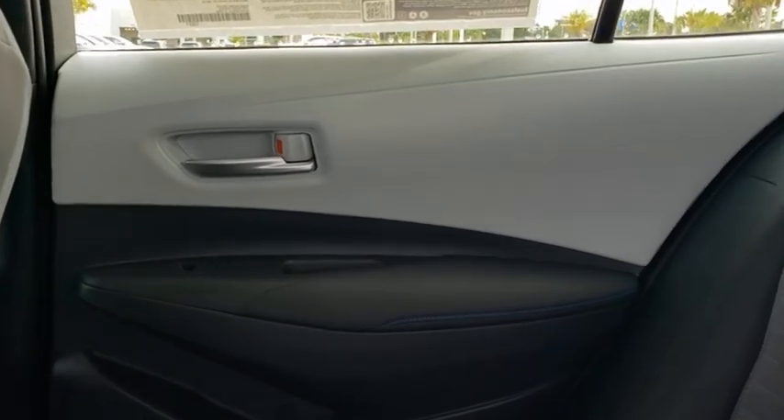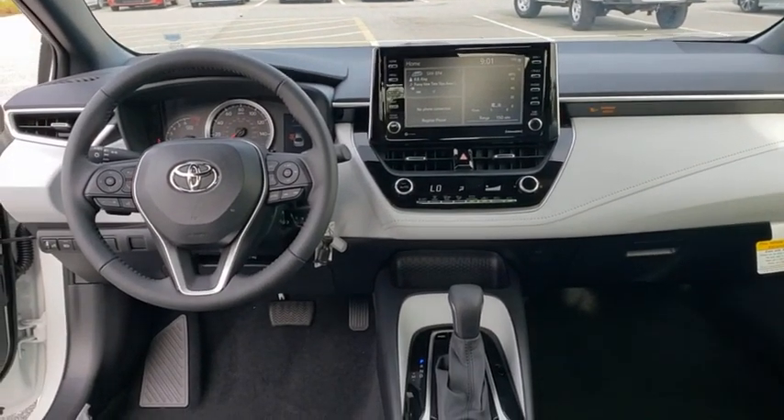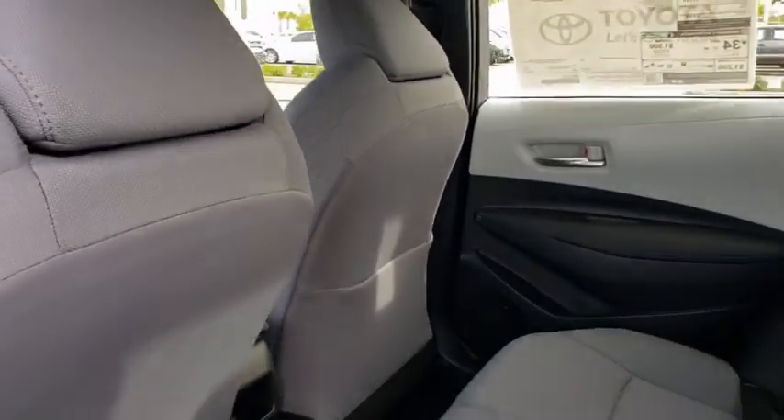Brake assist, panic alarm, remote keyless entry, tachometer, front bucket seats, front reading lamps, tilt steering wheel, driver vanity mirror, passenger vanity mirror.